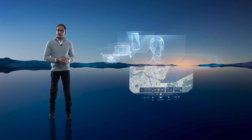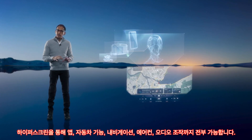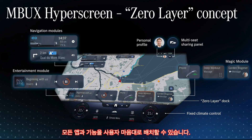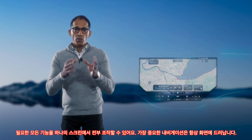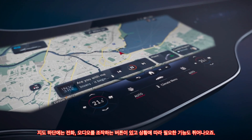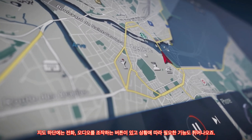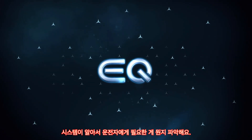The Hyperscreen offers amazing functionality — apps, vehicle functions, navigation, climate control, and entertainment. The list goes on. We call it the Zero Layer Principle. It brings all the apps and functions into a fluid, proactive user interface. You can activate the functions you need from one screen. The all-important navigation map is always visible in the center. Beneath it, there are controls for the phone, entertainment, or features that suit the specific situation. The system knows what you want and need — that's why the Zero Layer is based on emotional intelligence.